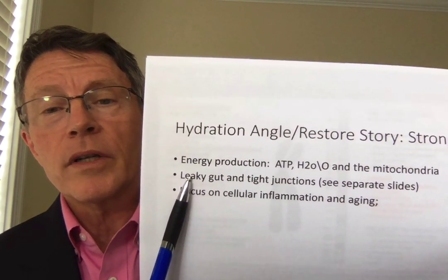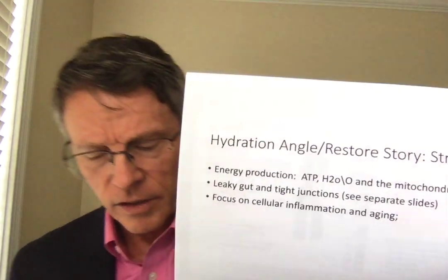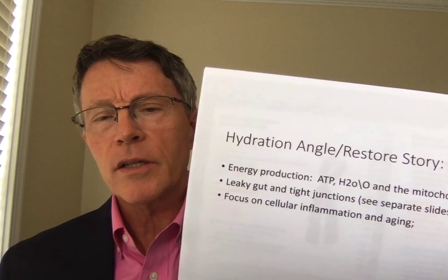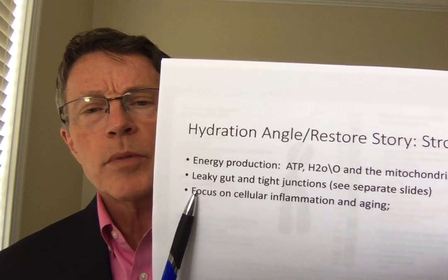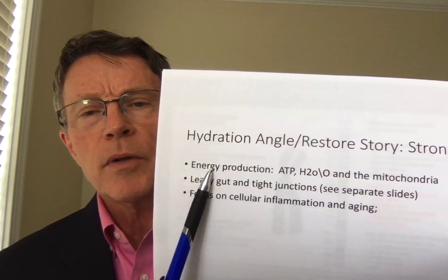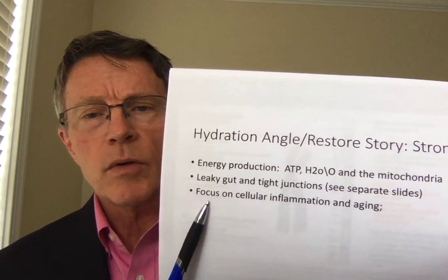Here's another area where a lot of people are not aware of the science — leaky gut and tight junctions. I've got some separate slides on that. The science around that has actually been developed by a fellow who started at University of Maryland and is now running a huge zonulin research program at Harvard. Dr. Bush's focus on cellular inflammation and aging — there's plenty of scientific evidence behind that as well. So we've got three areas where he's got a good story.